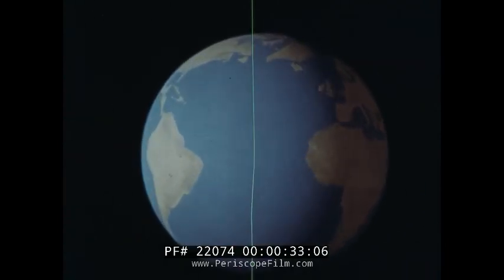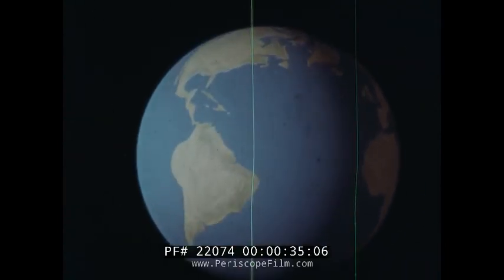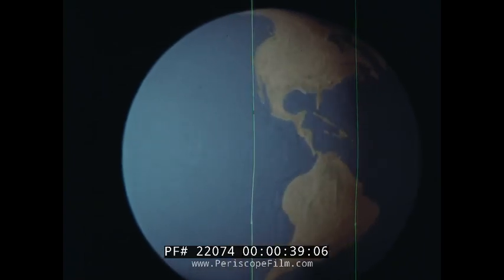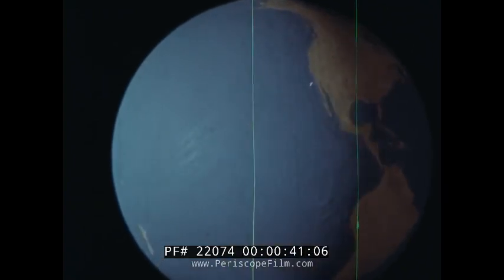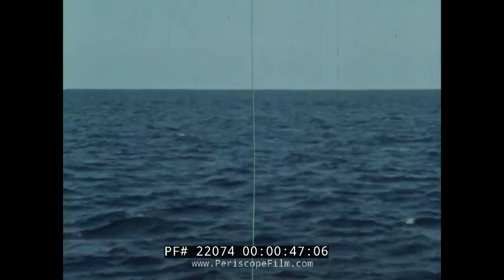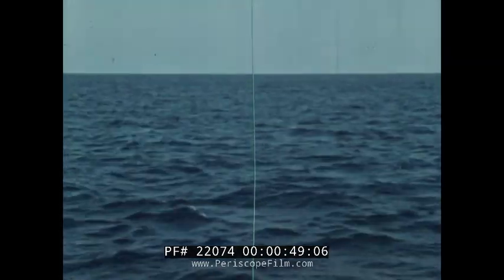If you looked at our Earth far out in space, you would see that we live on a watery world. Oceans cover over two-thirds of the Earth. For centuries, men have explored the ocean's surface, but only in the past 100 years or so have we begun to learn about the land under the ocean.